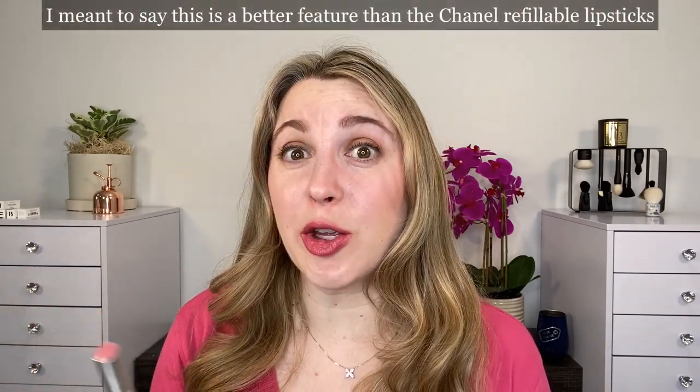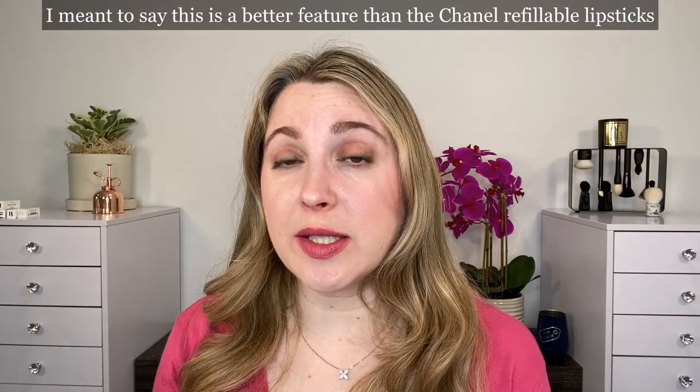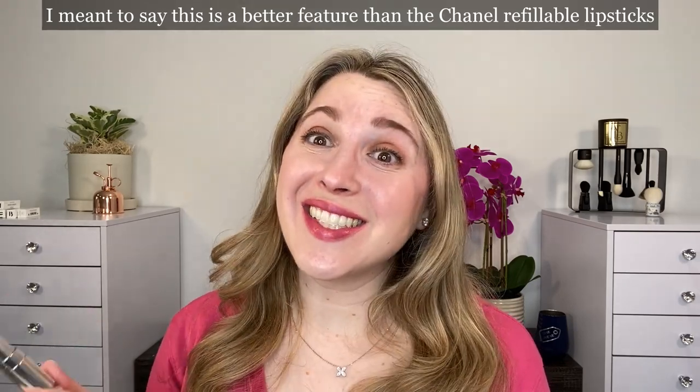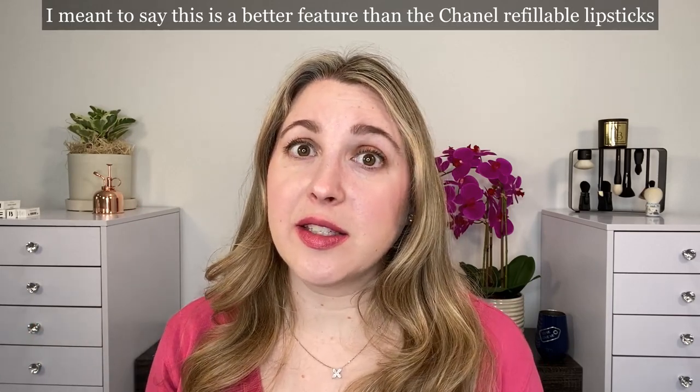I have to say this is better than what you get with the new Dior refillable lipsticks, where you have to actually remove the refill in order to see the name and the color number, and those refills cannot be used on their own. So in that sense, this is a more successful refillable packaging.